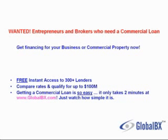Getting a commercial loan is so easy, it only takes 2 minutes at Global VX. Just watch how simple it is.